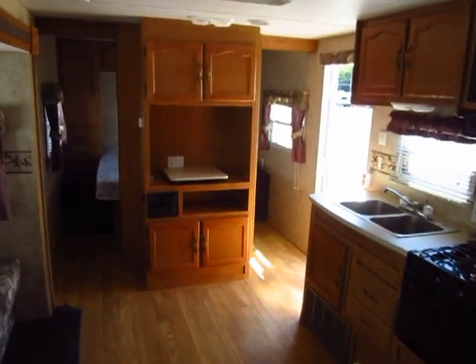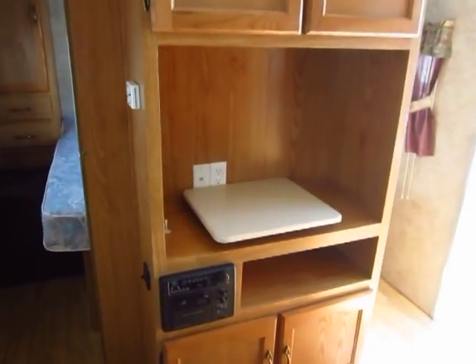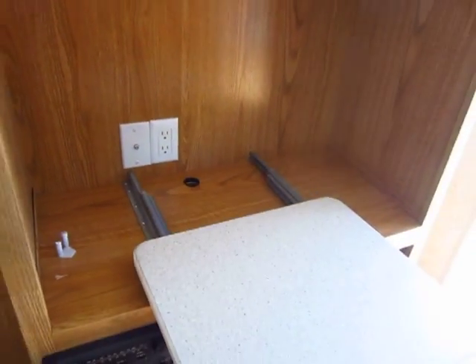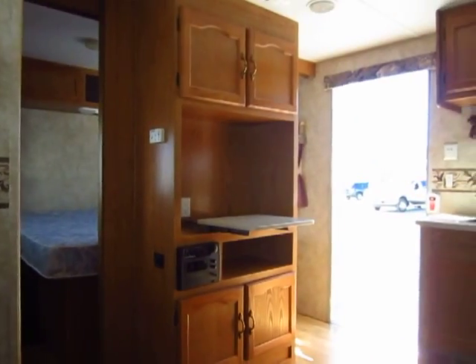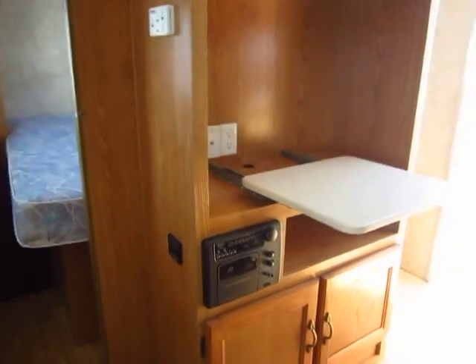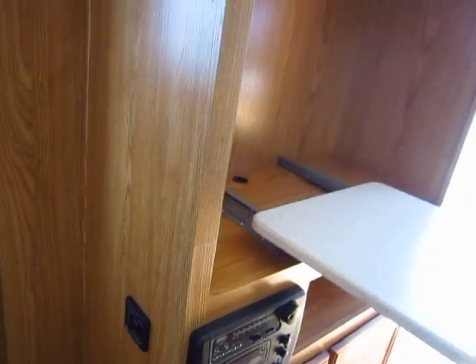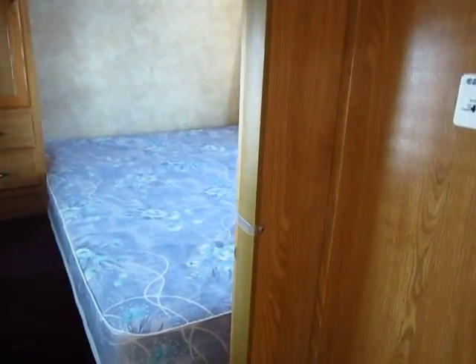The entertainment center is set up for a classic standard television — you could always put a flat screen into it. One of the things I like is that they have the little slide-out tray here so that if you're sitting at the sofa, you don't really have to crane your neck around — you can turn the TV over to see you. Your stereo here is set up for selectable inside and outside speakers. And mom and dad have their room up front, and this does have a pair of pocket doors — not curtains — to close that off.